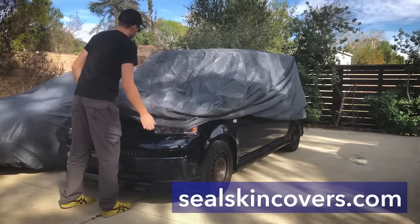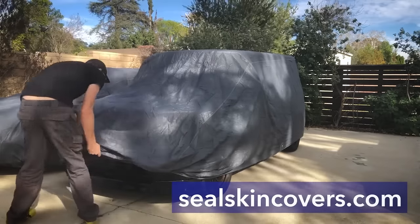So there you have it. I got all my cars covered, which is way better than getting them coated in dust, dirt, tree sap, and bird poop. If you're interested in getting a cover for your car, visit their site at sealskincovers.com.